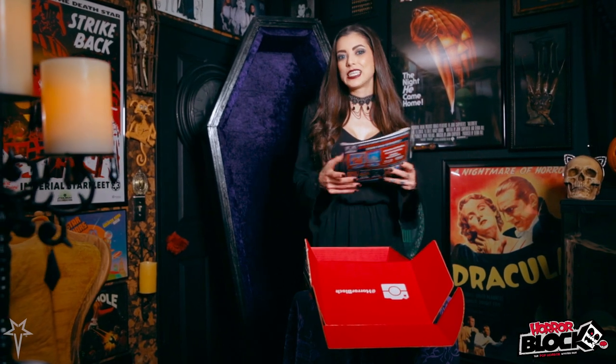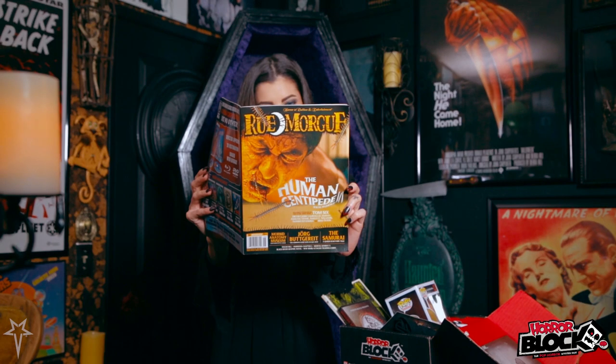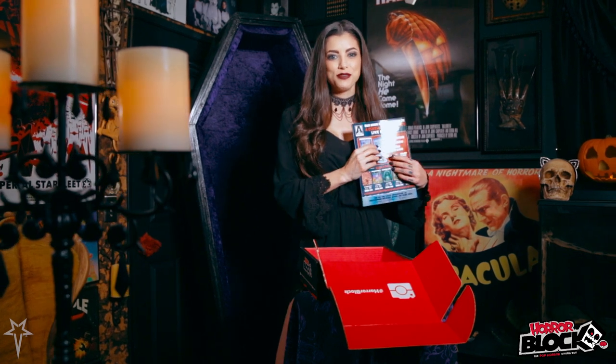Last but certainly not least, we have the killer Room Org Magazine, and this issue features the Human Centipede 3 Final Sequence, along with all your latest horror movie news.